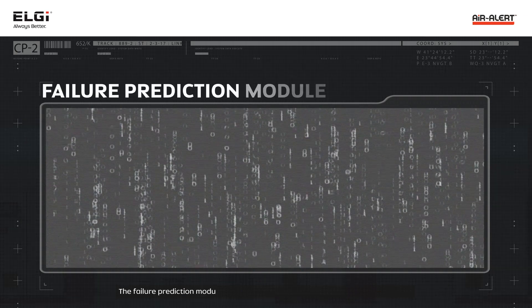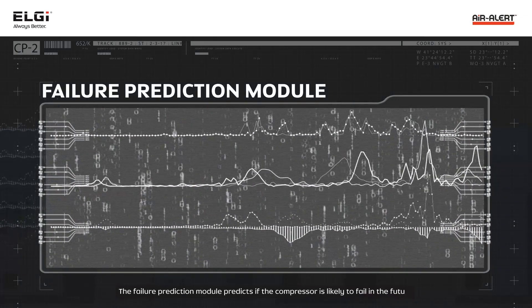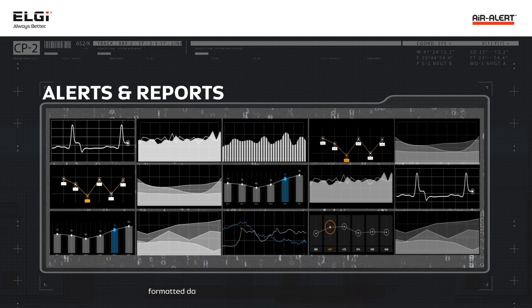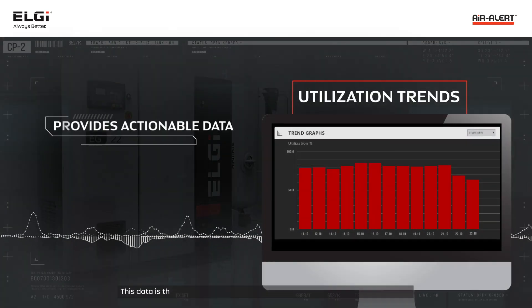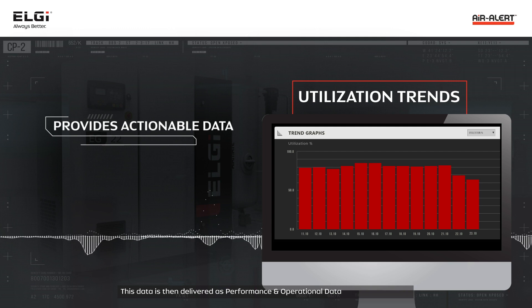The failure prediction module predicts if the compressor is likely to fail in the future. With the third module, alerts and reports are translated into comprehensible formatted data and alerts that allow the user to take timely action. This data is then delivered as performance and operational data, trends, and charts.